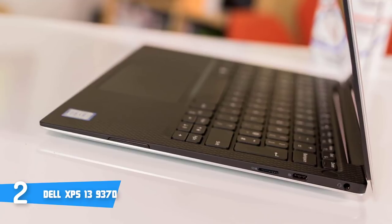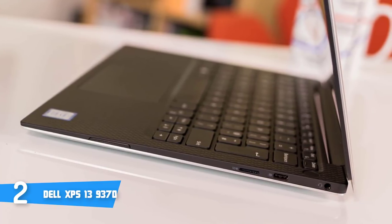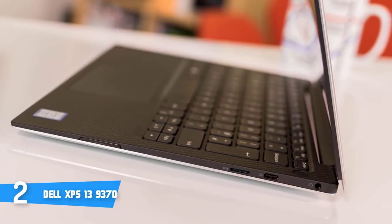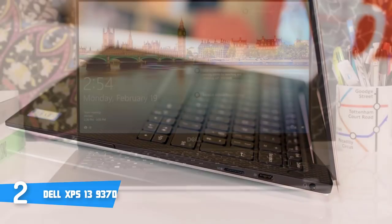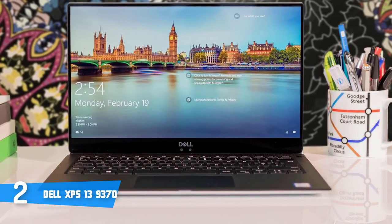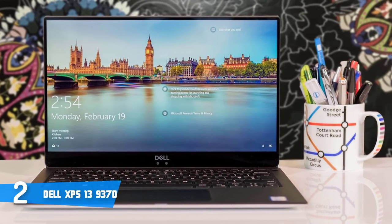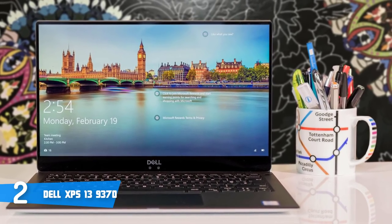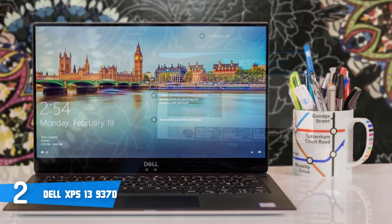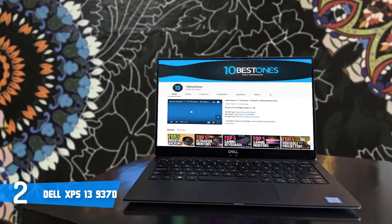Dell is particularly proud that the new keyboard deck houses a crystalline silica material that has the white colour literally woven into it like fabric, in 9 composite layers. With new i5 Intel Core processors, more cores mean increased performance even with multiple applications running. Dell Power Manager allows you to select the power mode that dynamically delivers the maximum amount of power from your processor while intelligently monitoring and managing system temperatures. As a result, you get one of the most powerful 13-inch laptops on the market today.